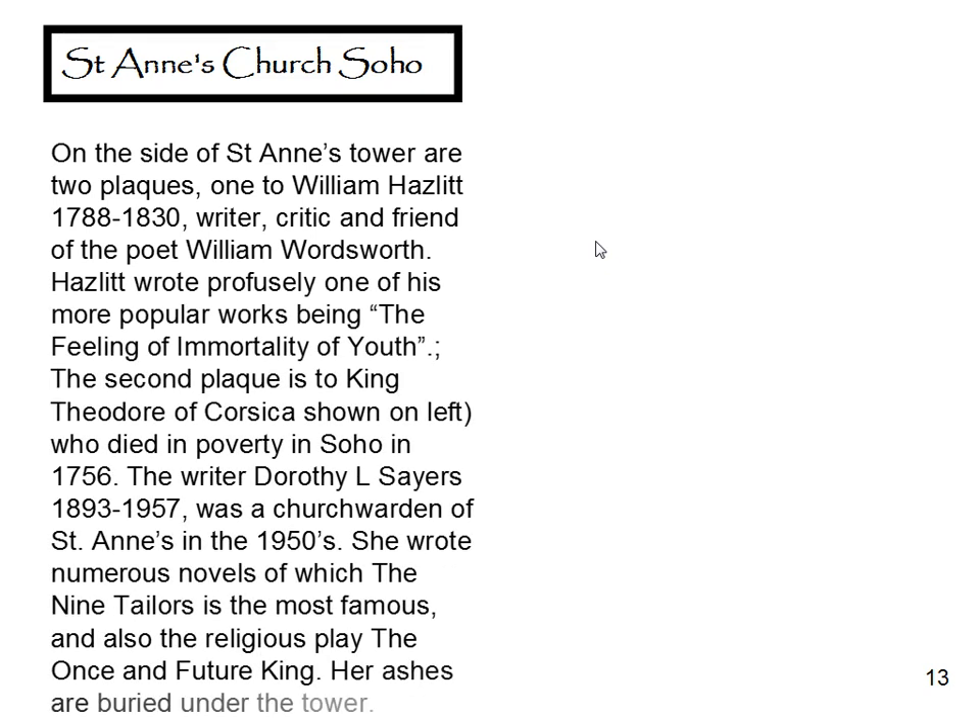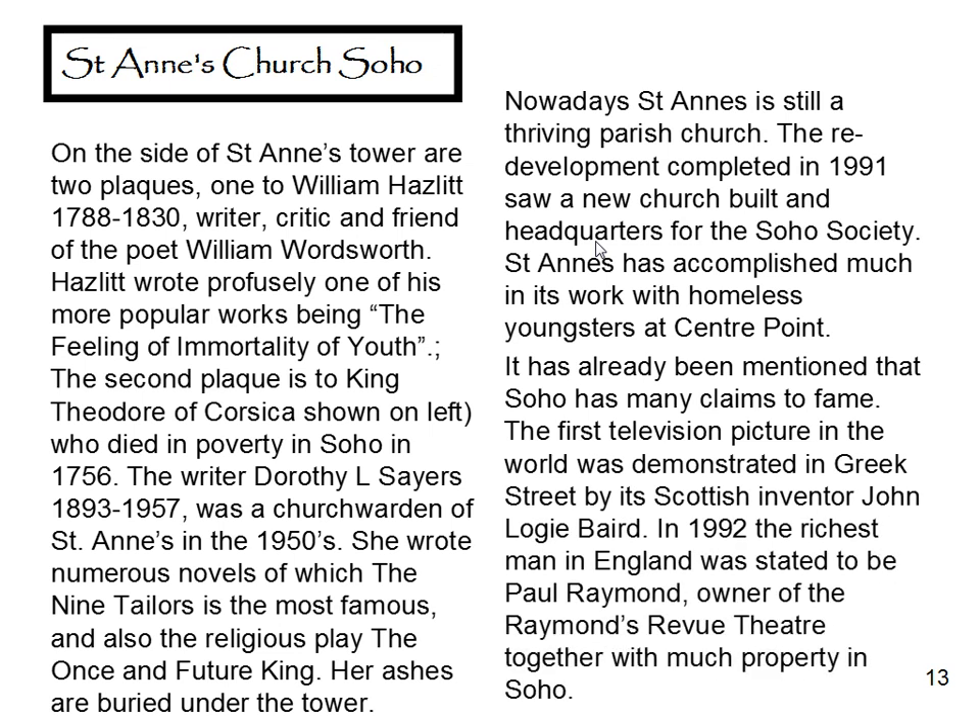On the side of St Anne's Tower are two plaques: one to William Hazlitt, writer, critic, and friend of poet William Wordsworth. Hazlitt wrote profusely, one of his more popular works being 'The Feeling of Immortality of Youth.' The second plaque is to King Theodore of Corsica, who died in poverty in Soho in 1756. Dorothy L. Sayers was a church warden of St Anne's in the fifties. She wrote numerous novels, of which 'The Nine Tailors' is the most famous, and also the religious play 'The Once and Future King.' Her ashes are buried under the tower. Nowadays St Anne's is still a thriving parish church. The redevelopment completed in 1991 saw a new church built and the headquarters of the Soho Society. St Anne's has accomplished much in its work with homeless youngsters at Centrepoint.